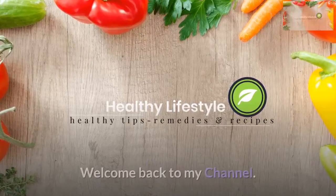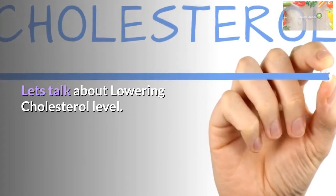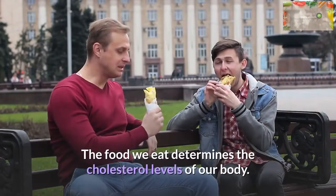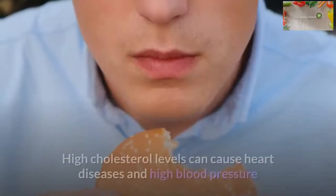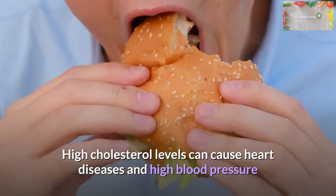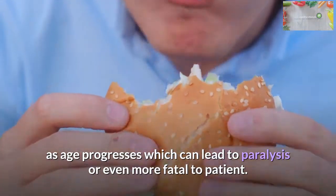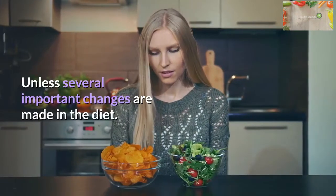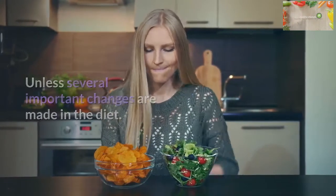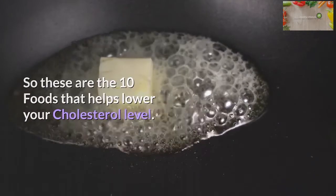Hi everyone, welcome back to my channel. Let's talk about lowering cholesterol levels. The food we eat determines the cholesterol levels of our body. High cholesterol levels can cause heart diseases and high blood pressure as age progresses, which can lead to paralysis or even more fatal outcomes, unless several important changes are made in the diet. These are the 10 foods that help lower your cholesterol level.